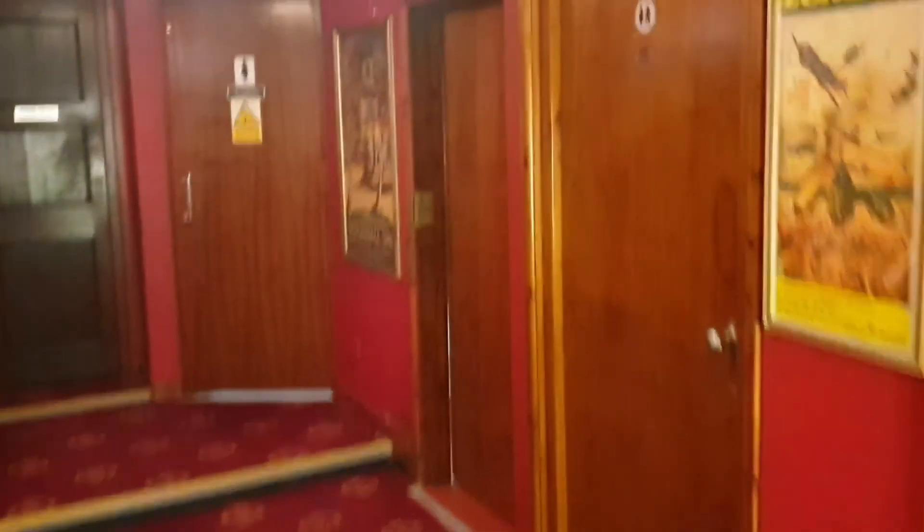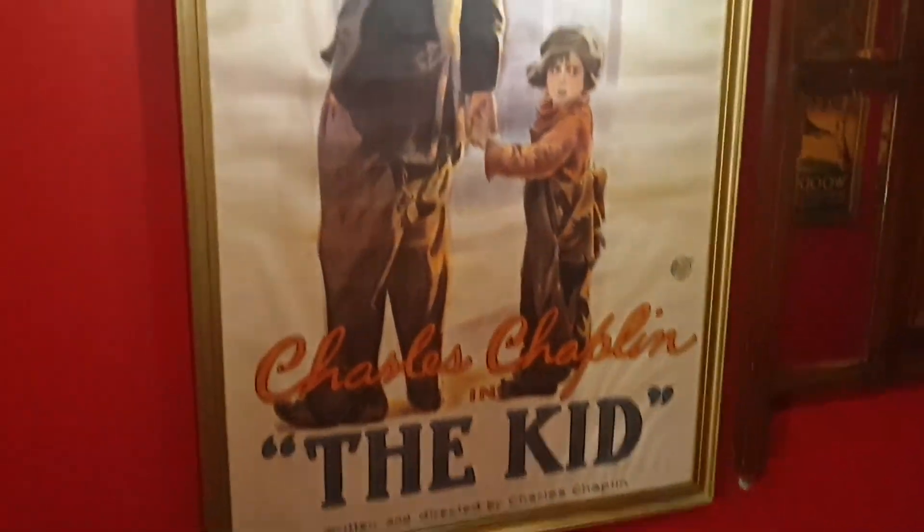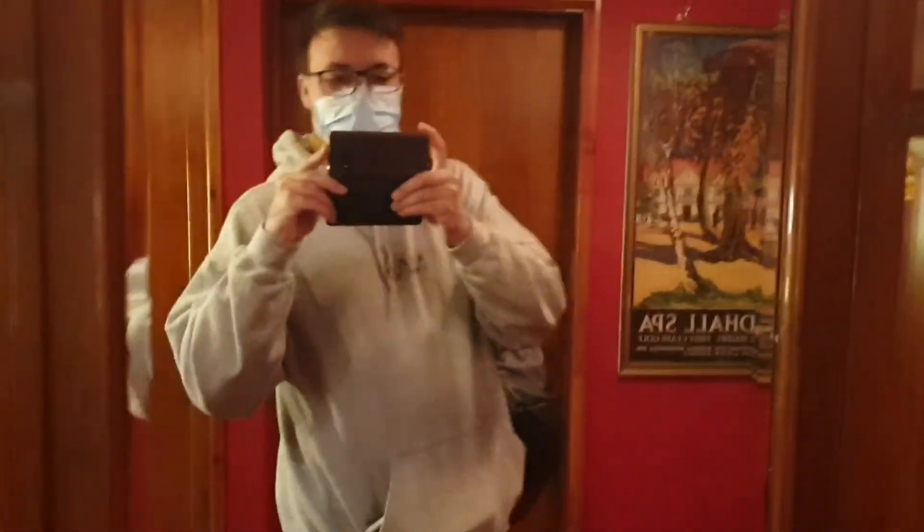This is the toilet area and all these pictures on the wall — there's me with my mask, hi!